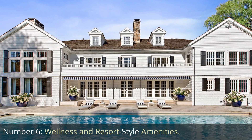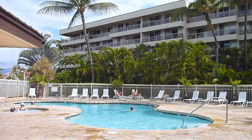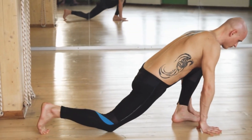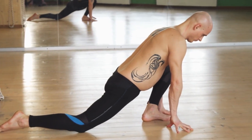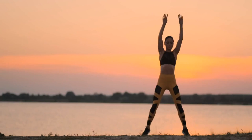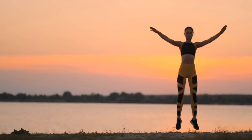Number 6: Wellness and Resort-Style Amenities. Wellness and resort-style amenities are highly sought after in South Florida's luxury real estate market, catering to residents' desire for a healthy and indulgent lifestyle. Properties feature state-of-the-art fitness centers equipped with the latest exercise equipment, yoga studios, and dedicated spaces for wellness activities. Spa areas offer relaxation and rejuvenation with features like saunas, steam rooms, and massage rooms. Outdoor fitness spaces such as jogging paths, tennis courts, and basketball courts promote an active lifestyle amidst the beautiful surroundings.